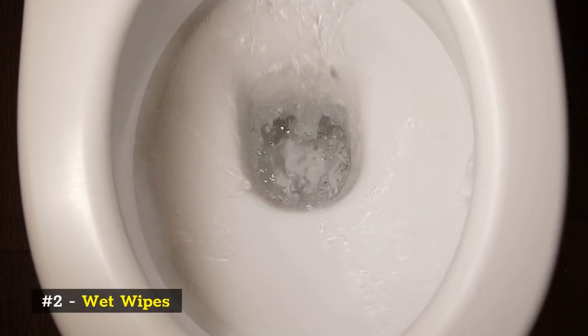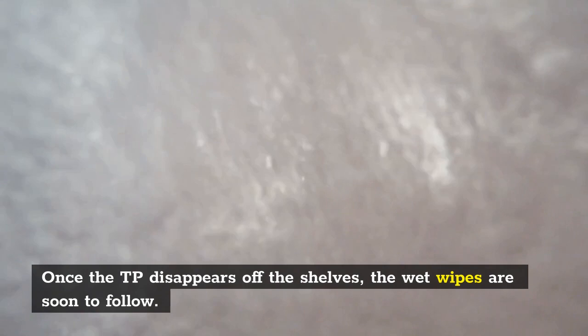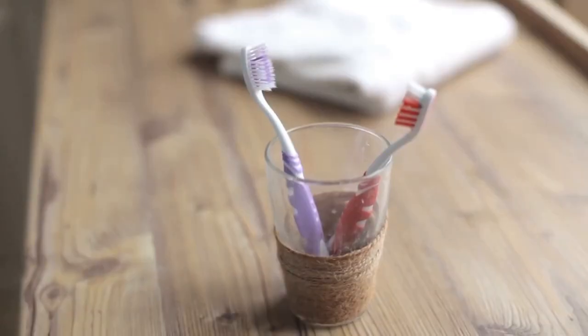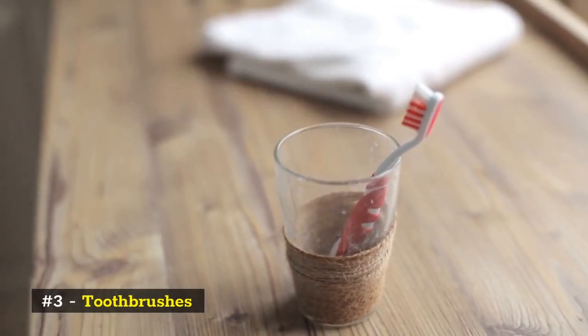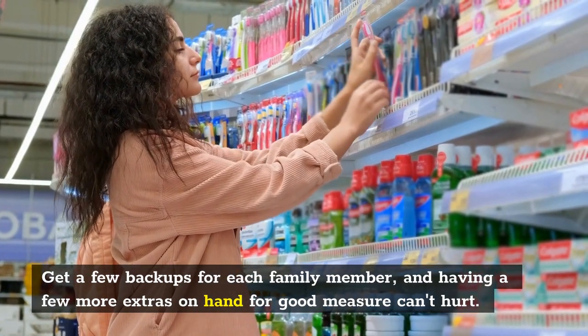Number 2: Wet wipes. Once the toilet paper disappears off the shelves, the wet wipes are soon to follow. Number 3: Toothbrushes. Get a few backups for each family member, and having a few more extras on hand for good measure can't hurt.